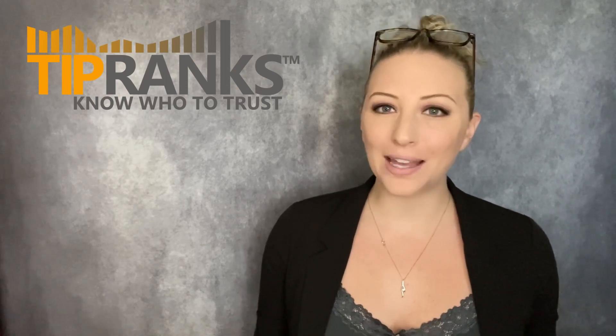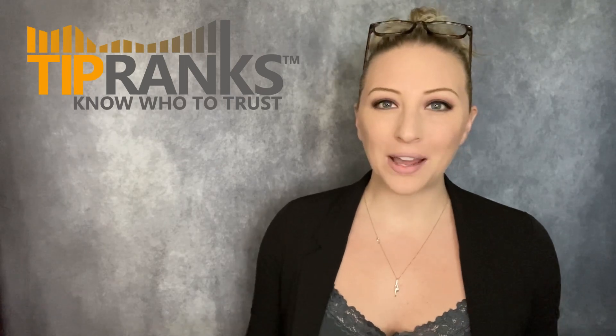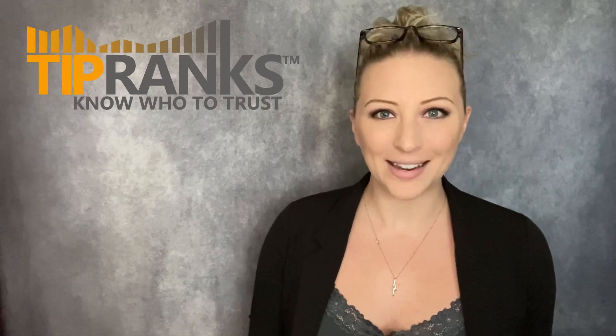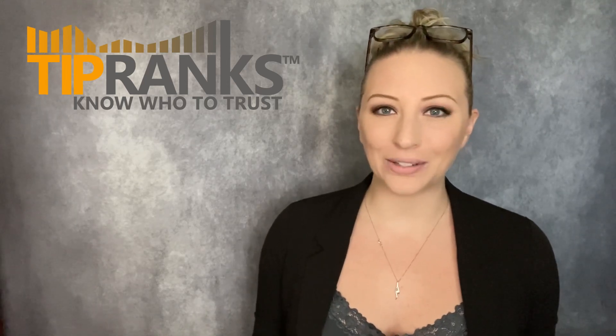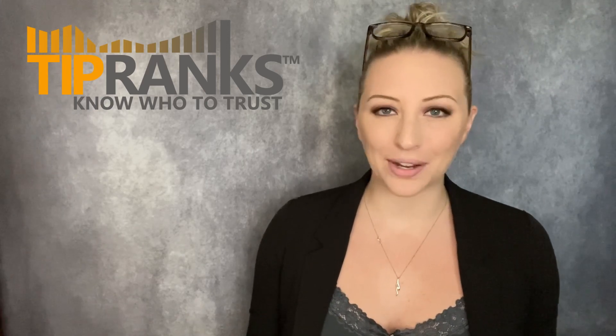Hey everyone, it's Julie here with TipRanks. In today's video we're taking a look at the stocks that have the highest upside potential from each of the major indexes. Earlier today I did a video on how to access and utilize the indexes page on tipranks.com. One of the features from these index pages is that it shows the stock within each index with the highest upside potential — so we're talking about the S&P 500, Nasdaq, and Dow Jones. I thought it would be fun to take a look at the stock from each of those, see what is going on with them lately, and what analysts are predicting for their stock's future.